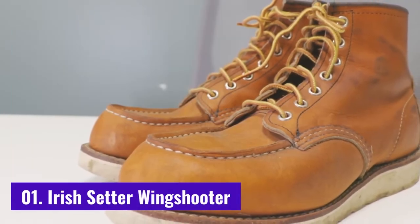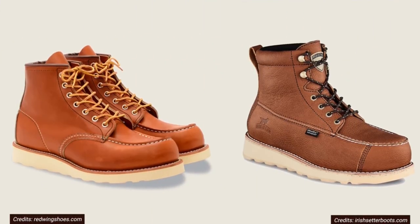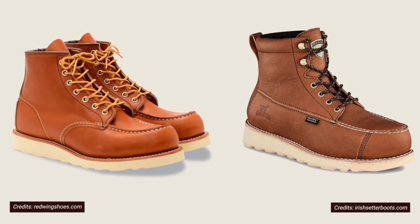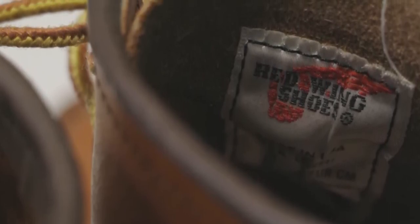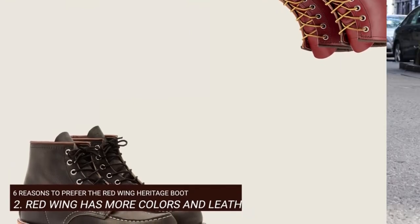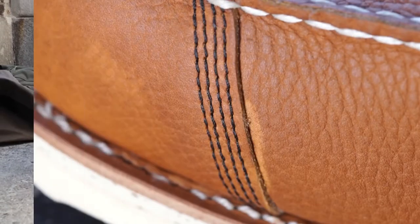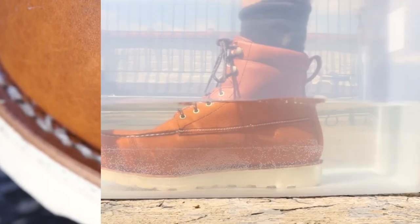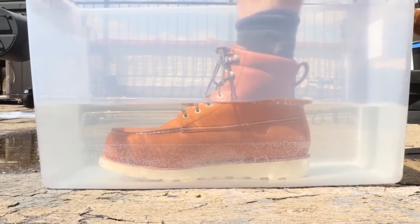Number 1: Irish Setter Wing Shooter. The Wing Shooter Irish Setter boot put this company on the map years ago. Generation after generation of bird hunters have used these boots, and the consensus is still the same. This top-rated hunting boot takes care of your feet, period. If maintained properly, this full-grain boot will last for years. Plus, it's waterproof and has excellent traction. These attributes make it a great bird hunting boot. Tried and true, you absolutely can't go wrong with this classic pair of wing shooter upland hunting boots.